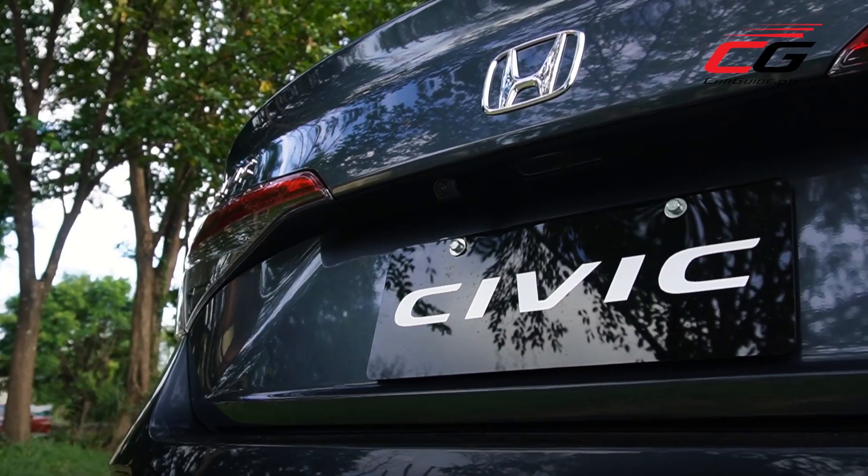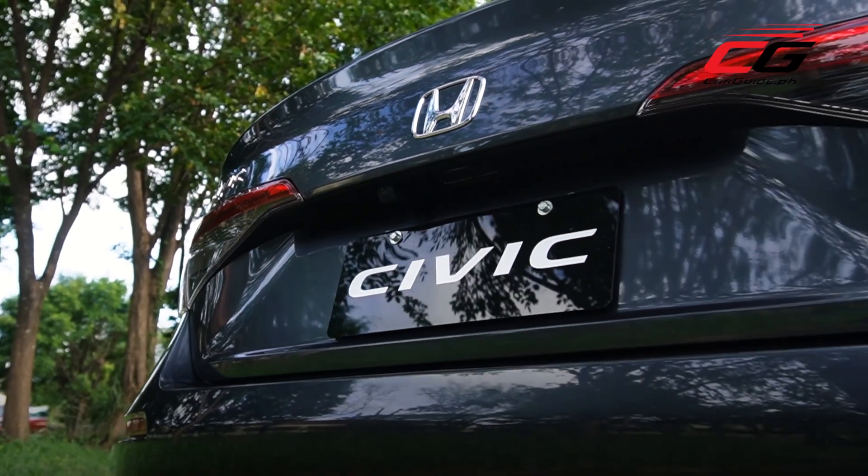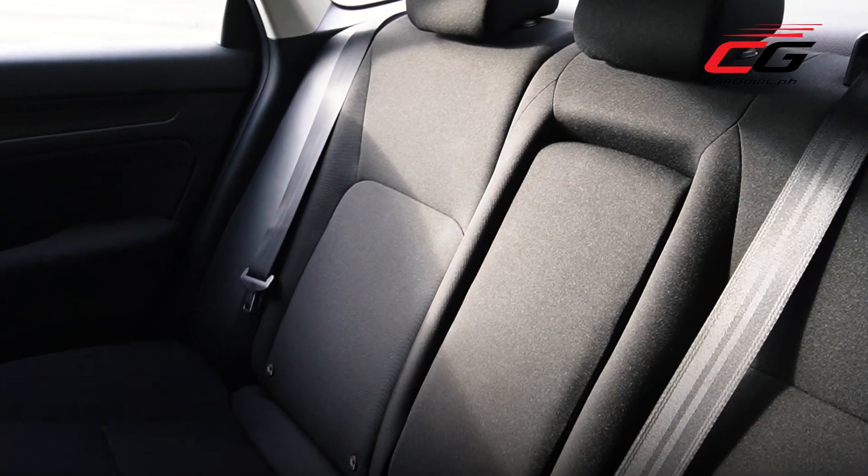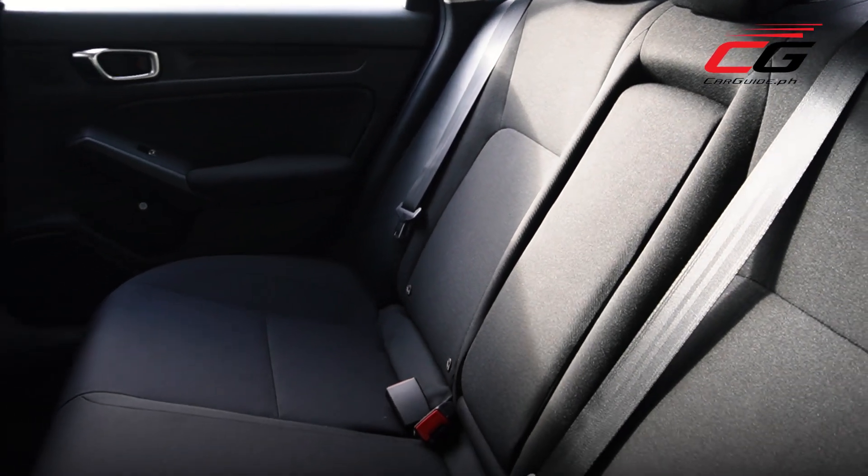Take note that while the V model is great, it's not as well-loaded. The interior materials are different too — the interior plastic and fabric seats do feel a bit scratchy.